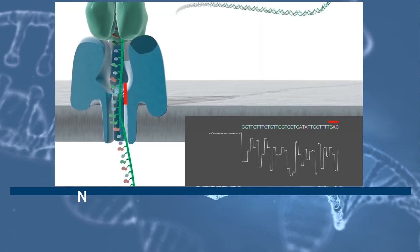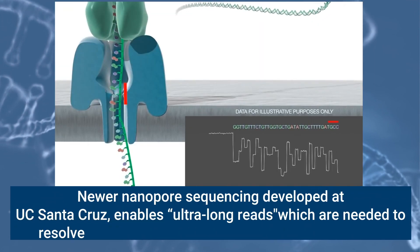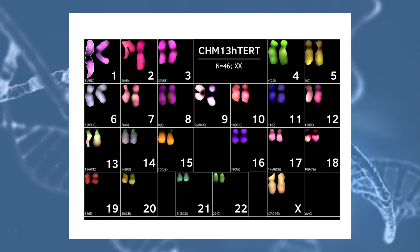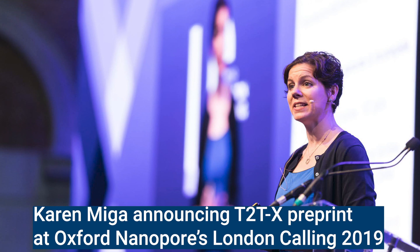These repeat-rich sequences were once thought to be unsolvable, but recently we've made leaps and bounds. With nanopore sequencing, we can get ultra-long reads of hundreds of thousands of base pairs — these reads can span an entire repeat region. Some of the regions where there are gaps in the human reference are actually among the richest for variation. We're finding a lot of information that could be important to understanding human biology and disease.